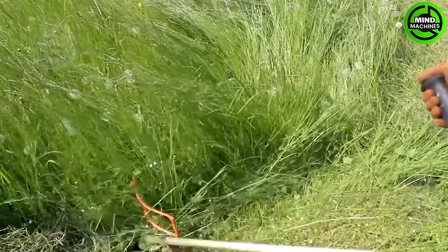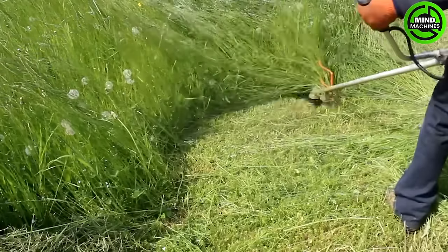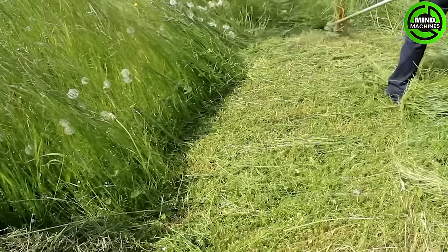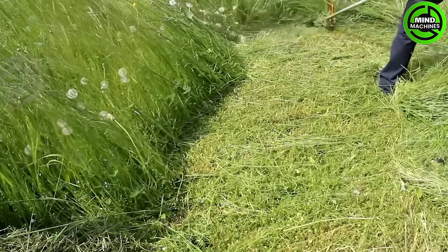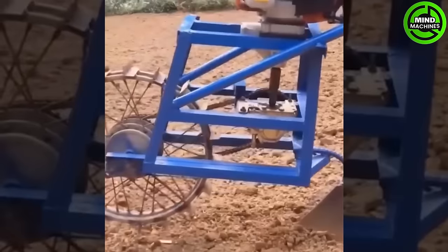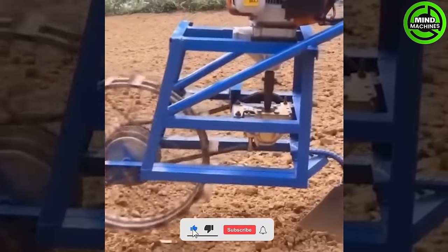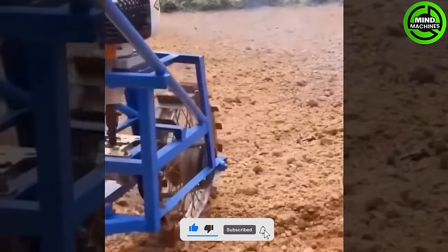The handheld grass cutter is a versatile tool for maintaining a neat lawn. Its compact design and sharp blades make trimming and edging a breeze. The mini excavator is a versatile and compact machine that excels at trenching and excavation tasks.